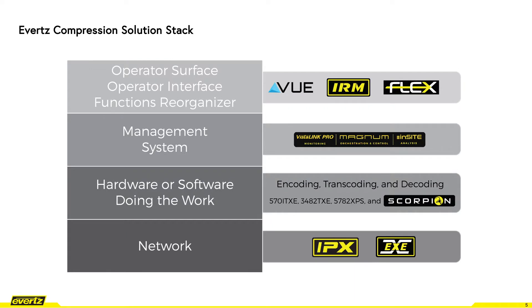Circling back to the Evertz compression stack, we will highlight a solution that fulfills both the hardware and software components, ultimately catering to both LAN (local area network) and WAN (wide area network) infrastructures, and will cover a software control layer to show the overall solution subset.